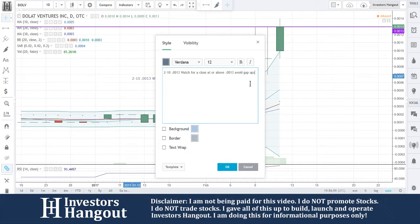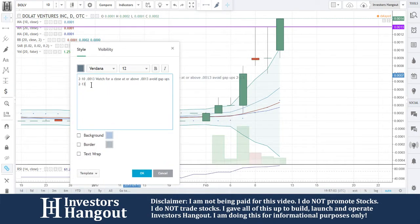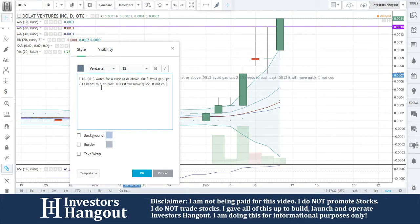Avoid gap ups on 2/13. Watch for a close at or above 0.0013. It needs to push past 0.0013 — it will move quick if it does. If not, it could pull back to triple-zero-nine (0.0009).